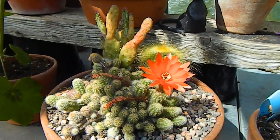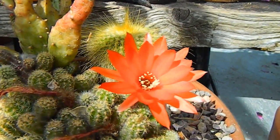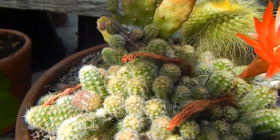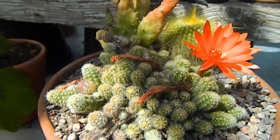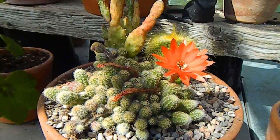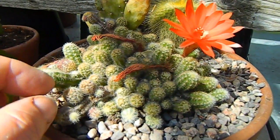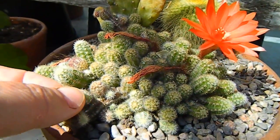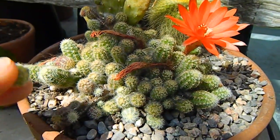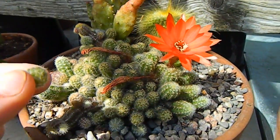Here we have the peanut cactus and its flower — a gorgeous little orange thing. As you can see, several other flowers have come and gone on this plant. The thing I love about it is that it makes these little balls, and you can break these off — the spines don't hurt you.